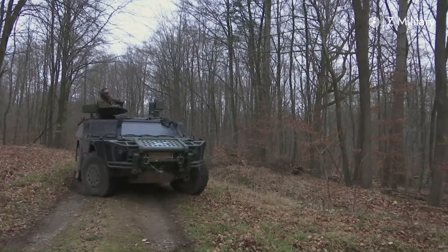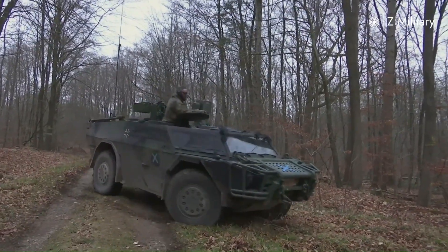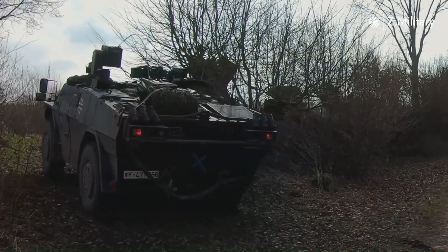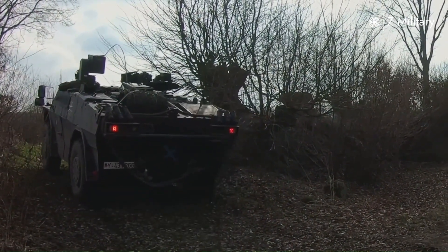Its body is made of aluminum armor, providing protection against small arms fire and shell fragments. Additional armor can also be fitted to enhance protection against landmines.